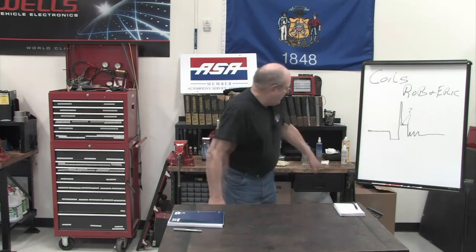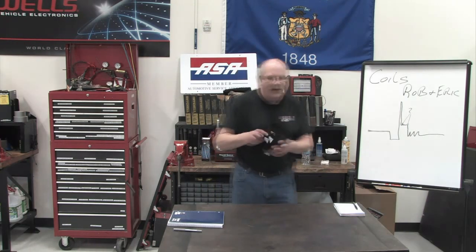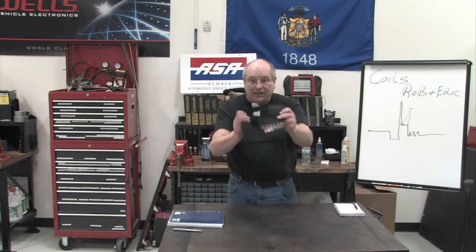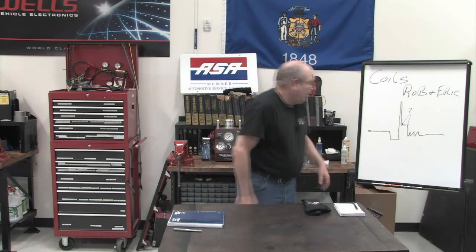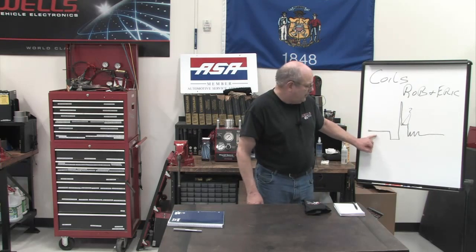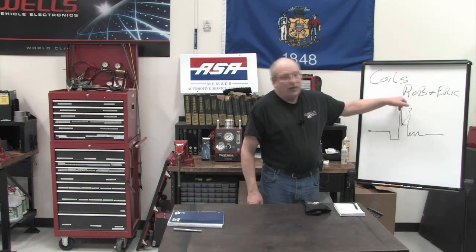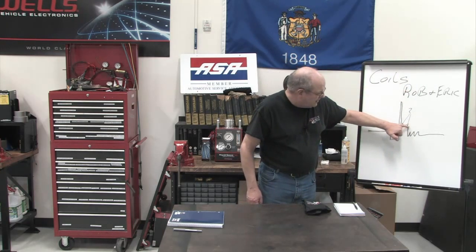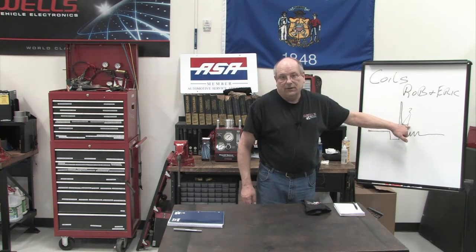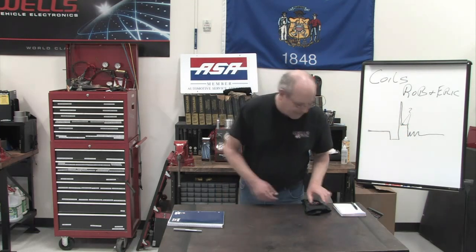But first, before we get started, we have to talk about the t-shirt giveaway. Would you like one of these Wells Tech t-shirts? Here's the question: this is a secondary sine wave — it's where voltage drops down and the voltage spikes up right before the coil fires. What is this area of the sine wave called? Text that in. First one with the correct answer will be sent a t-shirt.